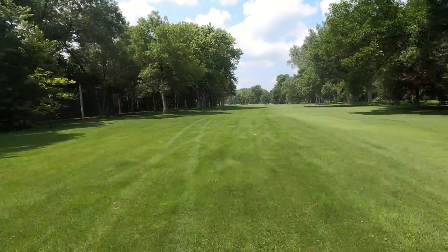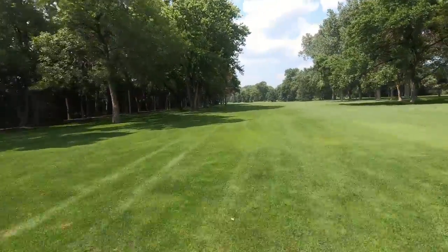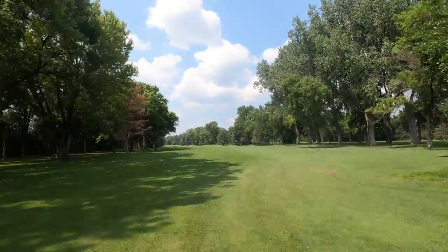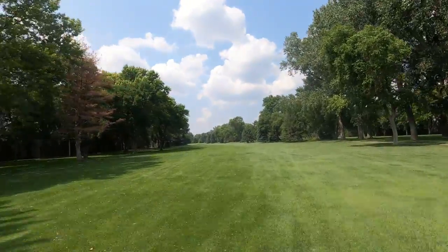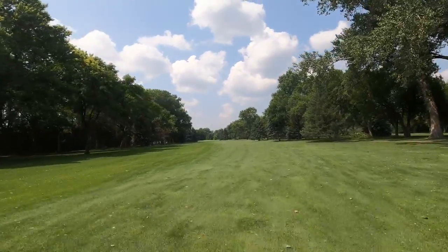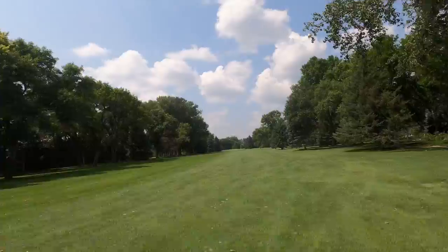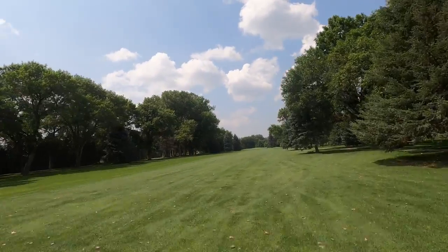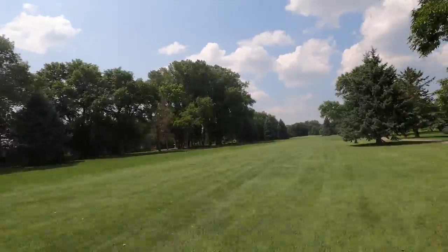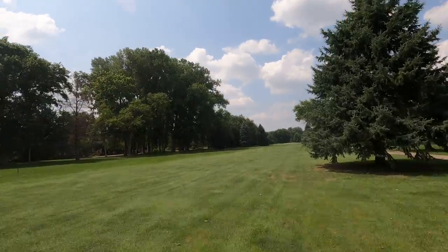Nebraska has over 200 golf courses to choose from. We only looked at one golf course in the state, and this course stretches just below 6,000 yards — a total of 5,677 yards with a slope of 130 and a ranking of 68.8, and is a par 71.